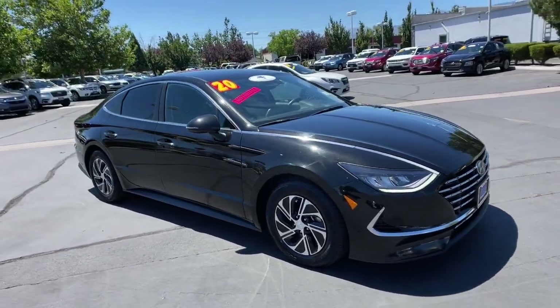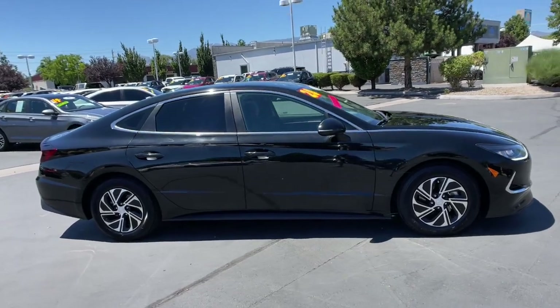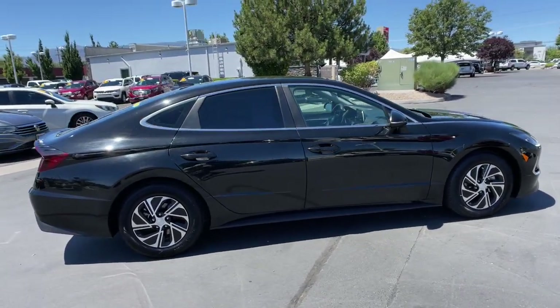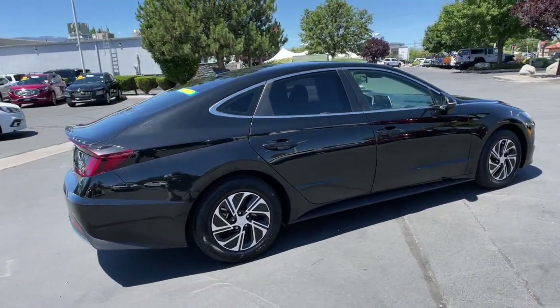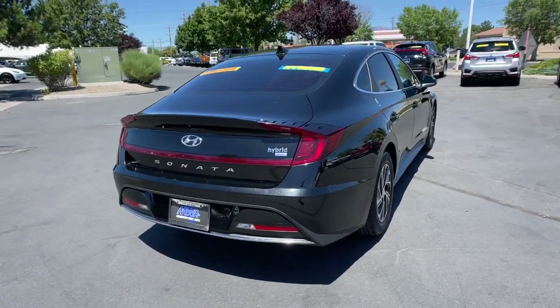Get acquainted with the 2020 Hyundai Sonata. With less than 20,000 miles on the odometer, this vehicle stands out from the rest. Here's a spacious and comfortable Hyundai Sonata, the midsize sedan that prioritizes a smooth ride, connected infotainment, and passenger safety.